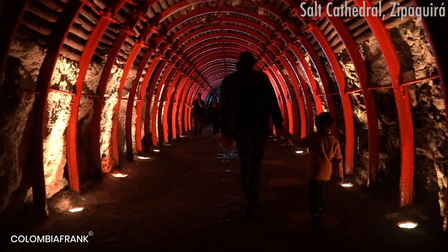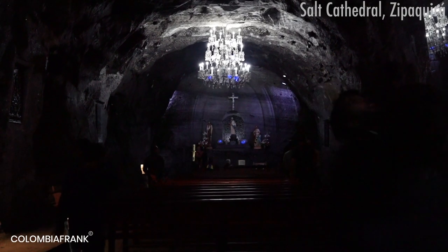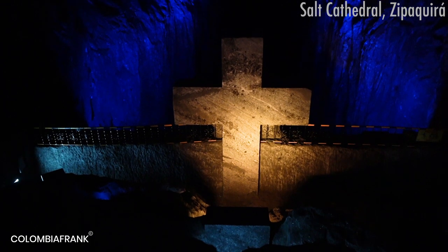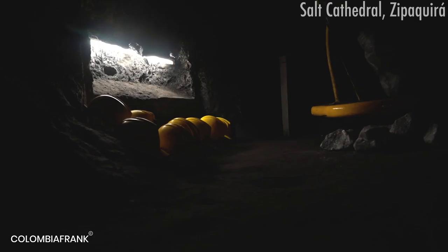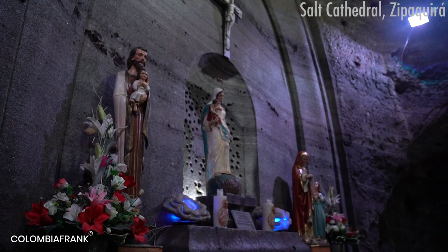In the north we can find Zipaquirá — this is a salt mine and cathedral. They built a huge cathedral into an active salt mine and you can visit it. It's about one hour from Bogota. There are local tours inside the mine in English and Spanish, and you also have headphones available in 12 different languages. It's easy to get there, and on weekends there's even a train going there. It's a great plan — we also have a video of this and I can strongly recommend going.